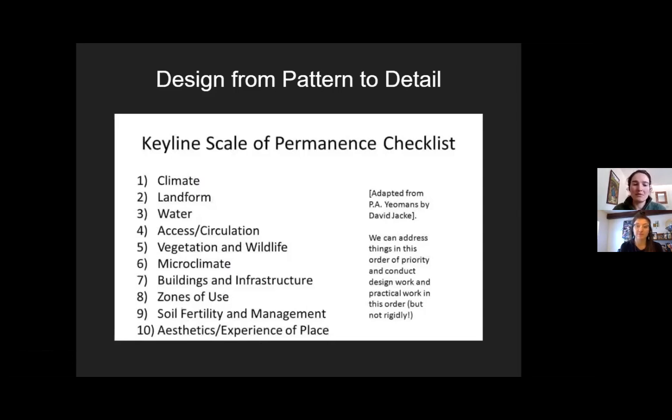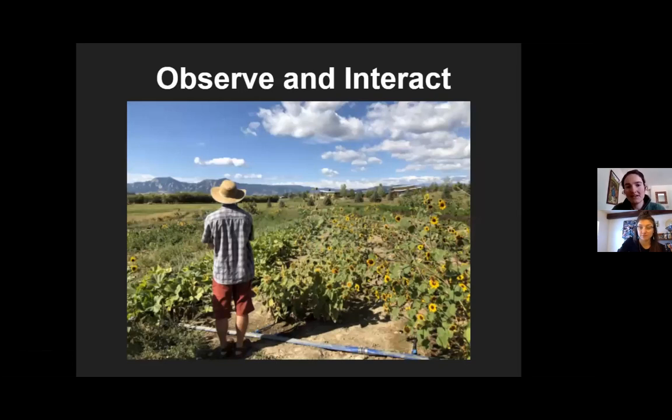If we look at design to support pollinators on the biggest scale, that's going to start with an understanding of our climate. Another principle is to observe and interact. What observations can you make about Colorado's climate? The observation principle is the most ubiquitous element of permaculture design — listening, understanding, and then going from there. We tend to have a prescriptive approach to problem solving in the modern day.